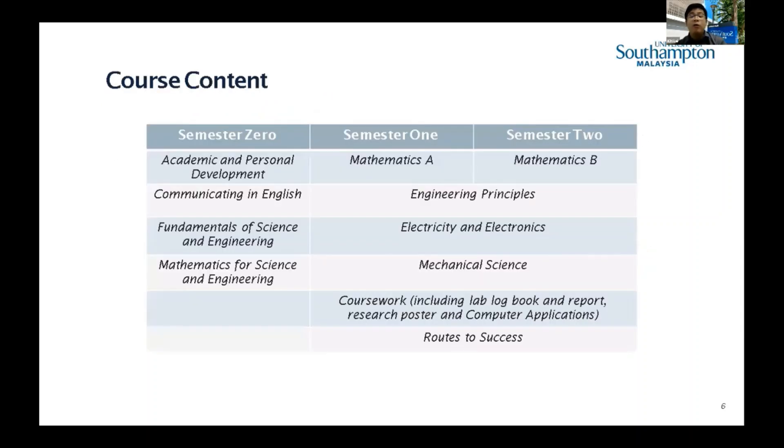Looking at our course content, semester zero includes academic and personal development, communicating in English, fundamentals of science and engineering, and mathematics for science and engineering — all comfortable-level refresher courses. These bridge students into the more engineering-focused modules in semester one and two.